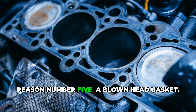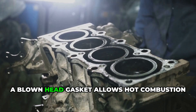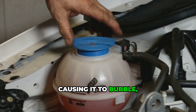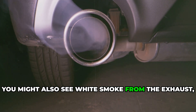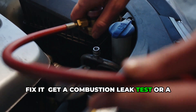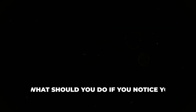Reason number five: a blown head gasket. This is the most serious cause and the most expensive to fix. A blown head gasket allows hot combustion gases to leak into the cooling system. That creates pressure and superheats the coolant, causing it to bubble even if the engine isn't that hot. You might also see white smoke from the exhaust, coolant loss, or milky oil on the dipstick. To fix it, get a combustion leak test or a compression test to confirm. If the gasket is blown, the only real fix is to replace it — and that's a major repair.